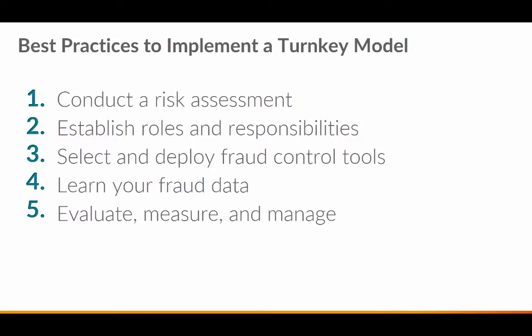Number three is to select and deploy fraud control tools — what do you require to better perform your fraud operation duties? This is where the product solutions come into place. You want to review your options and select the one that fits your needs. When we talk about turnkey models, it's important to understand what the solution does, how it will impact you, and how it will work with your overall fraud operations workload.